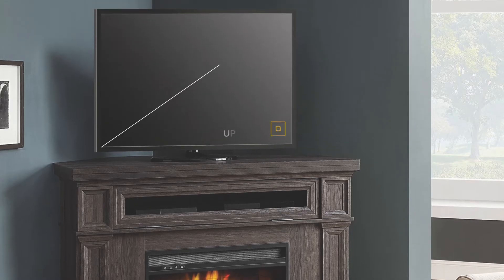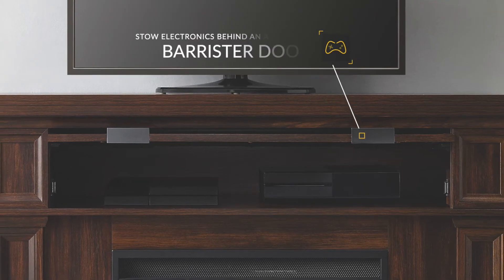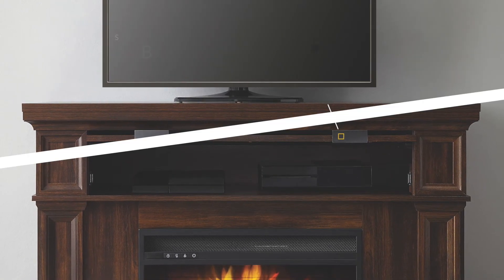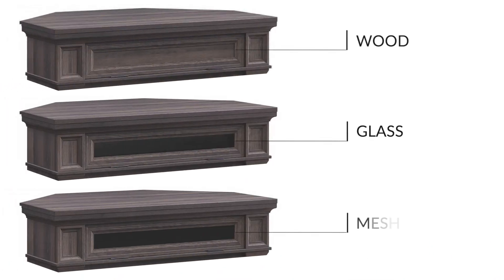The Entertainment Center supports your flat panel TV up to 58 inches and discreetly stows your electronics and gaming gear behind an attractive flip up slide back barrister door. Pick the style you desire from interchangeable wood, glass or mesh panel options.